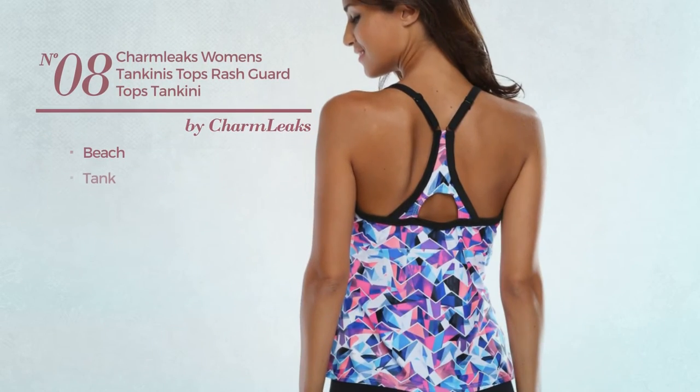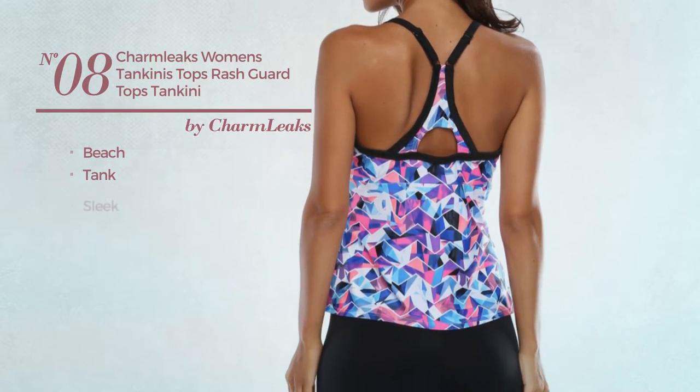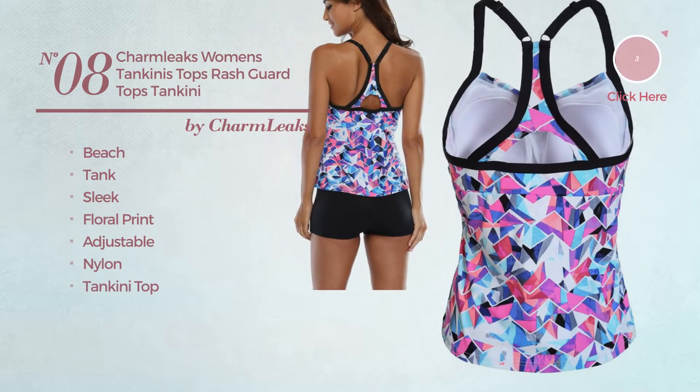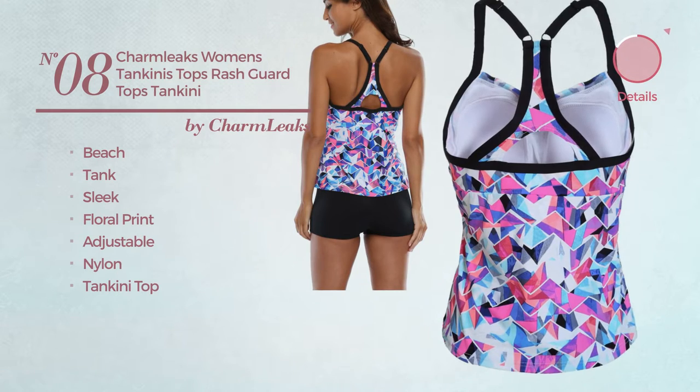Number 8. A Beach Tank Swimsuit. Featuring a sleek design with floral print, made of adjustable nylon, with a tankini top. Available in 3 other colors.